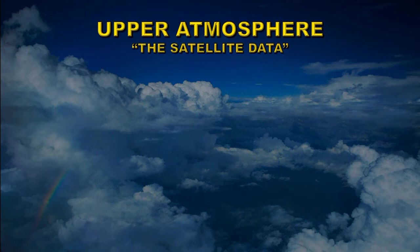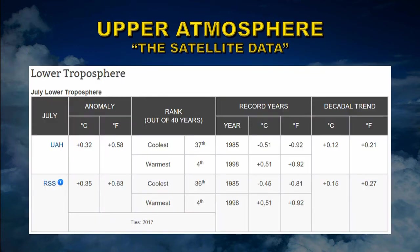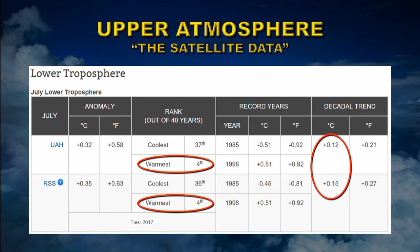Let's take a look at temperatures in the upper atmosphere, starting with the lower troposphere at an altitude of about 4 kilometres. Two groups do this analysis and both agree it was the fourth warmest July on record. They get a very similar long-term temperature trend of about 0.12 to 0.15 degrees centigrade per decade, which is lower than the surface temperature — as expected — but still a positive trend.